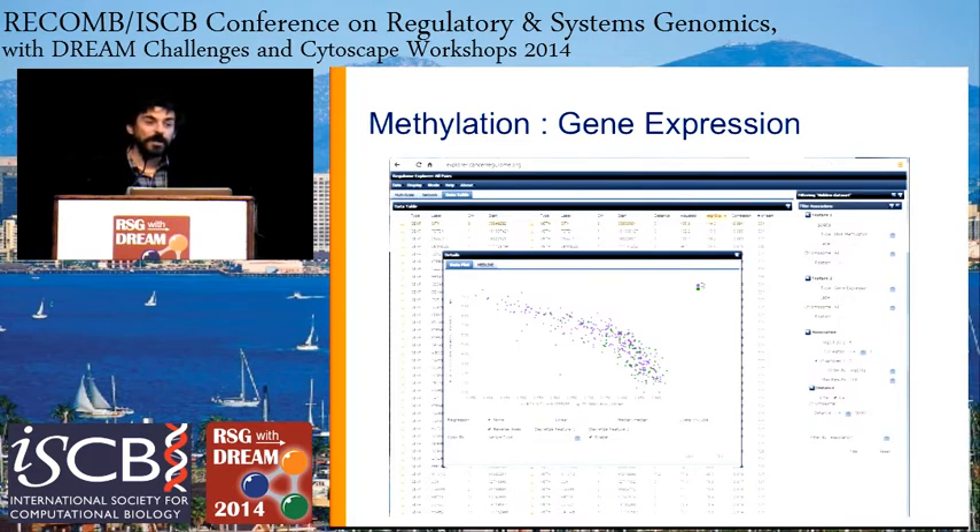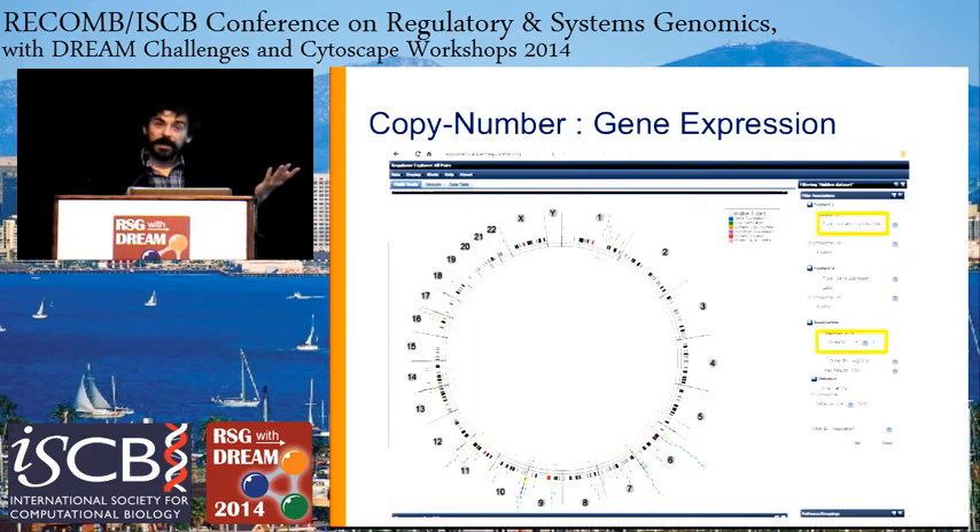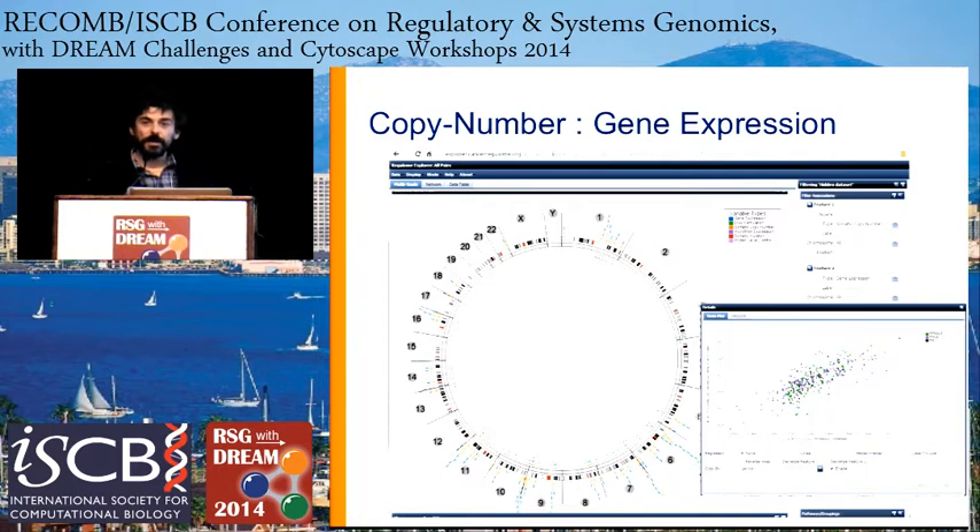Selecting proximal associations gives you small arcs — not going across the genome — because we've told it not to look for distal associations, only proximal ones. Clicking on any of those arcs reveals scatter plots showing the classical relationship between gene expression and methylation — a negative slope. Increased methylation leads to lower gene expression. Here we can color-code samples based on subtypes or any other feature available in our feature matrix — primary versus metastasis, whether it's a BRAF mutant or not. Whatever you want, you can color these scatter plots immediately by that feature.